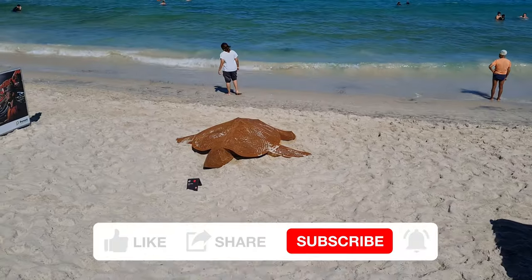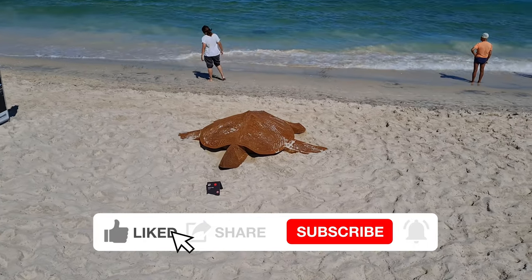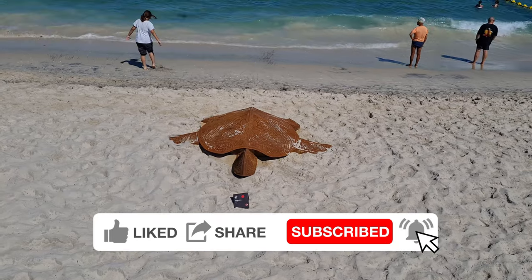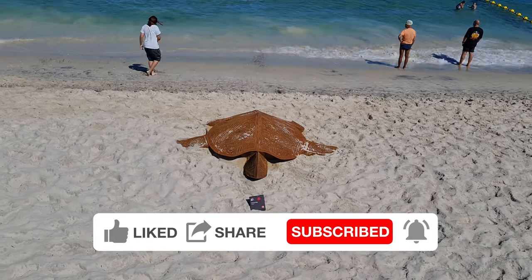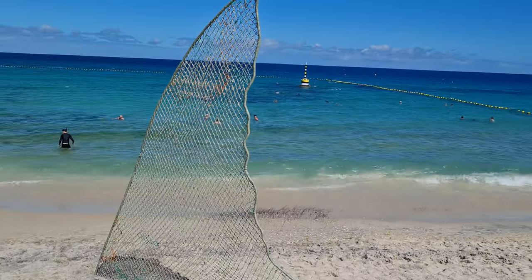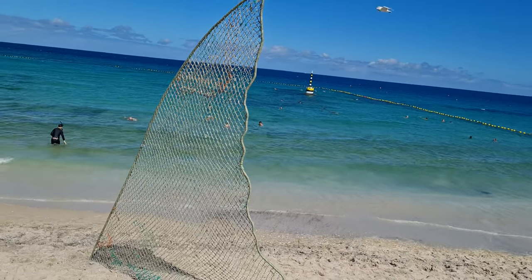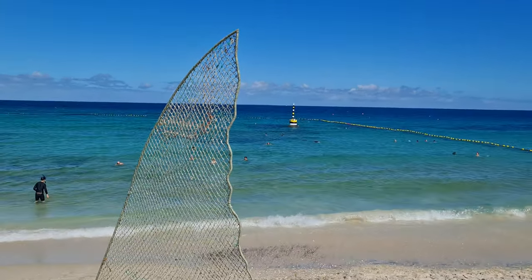Check this one over here guys — it's a turtle, that looks pretty cool. It's made out of metal, by the looks of things, a rusted type metal. This one here depicts a shark's fin — Susan quite likes this one, she thinks it's fantastic.